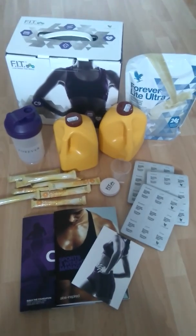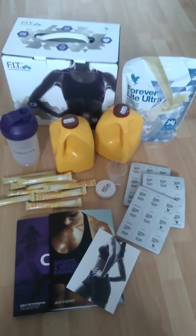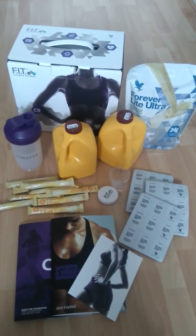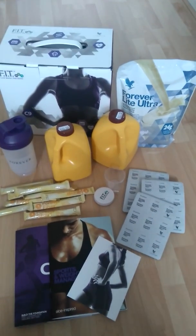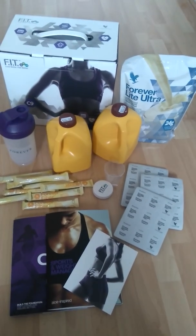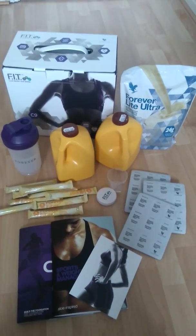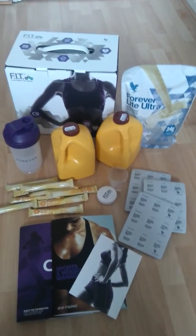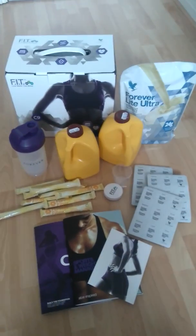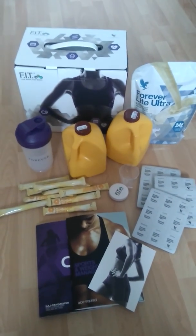Hi everybody, just a really quick video to let you know that today I am going to start this Cleanse 9 programme. It's a 9-day programme to help cleanse your body, watch your calories, and just be healthier and feel much better in yourself. I have done this before but I started from day 3 — there's no problem with doing that, but this programme is supposed to be a 9-day programme and hopefully I'll see more results by starting right from the beginning.